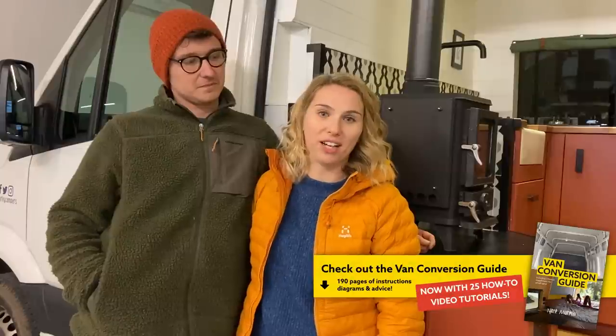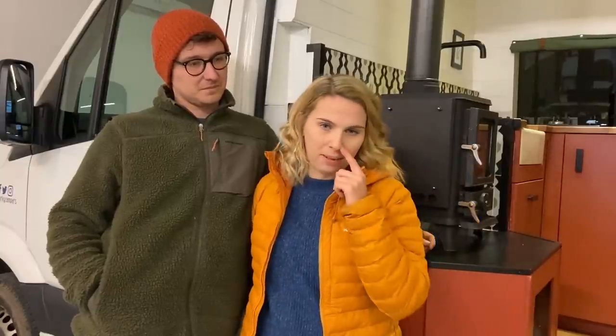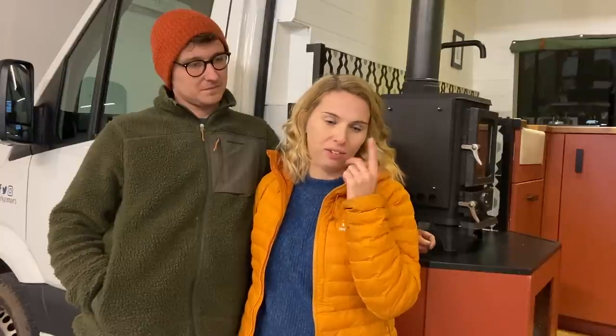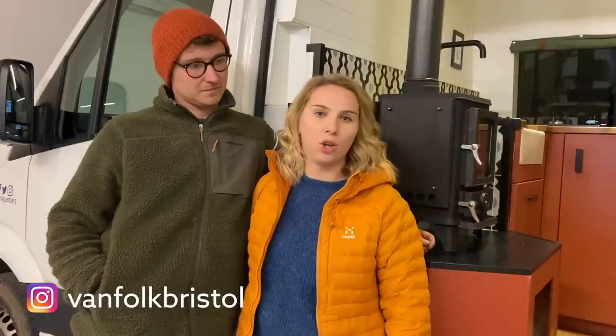Thanks so much for watching our tour of Ray of Sunshine. It's been a bit of a full circle moment for us because we actually bought Nate Murphy's van conversion guide about three years ago, and now we're doing this full time and absolutely loving it. If you want to keep up to date with what we're doing, we're on Instagram at Vanfolk Bristol — feel free to drop us a message if you've got any questions about the van, and we'll see you soon.